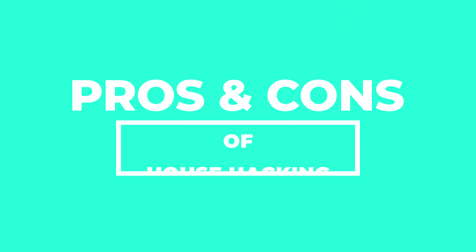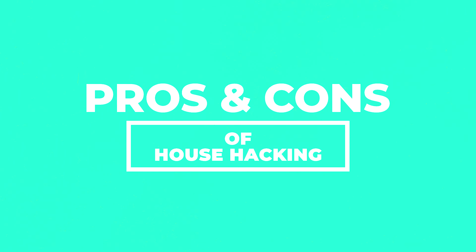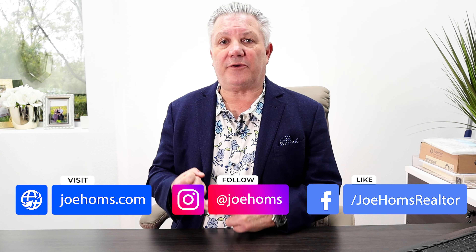So let's talk about the pros and cons of house hacking. Obviously, the pro I just talked about is that you can live basically rent-free, mortgage-free in a home. The con is that you're living with three other people.